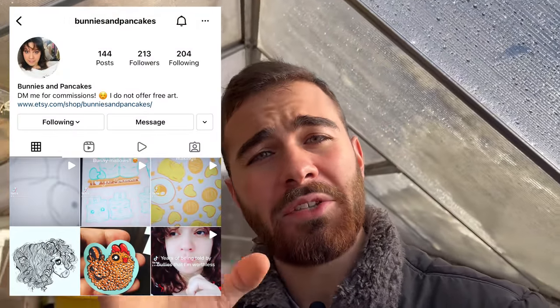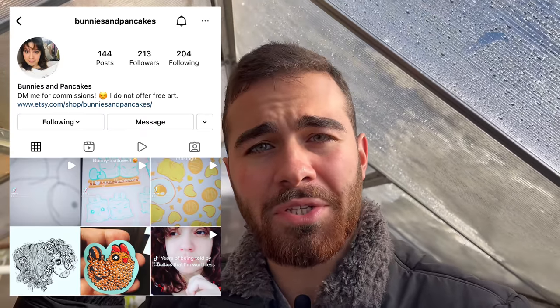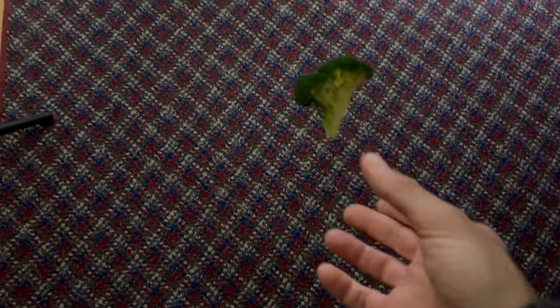Thank you so much for watching — this was my first ever vlog style video, so I hope you enjoyed it. If it flops this might be the only one, but I'm joking — I always try multiple times before moving on from a content style. Don't forget to check out my merchandise — we got little dumpy merch, Bubba merch, Chicken Steve, Clarence. Shoutout to buddies and pancakes on TikTok and Instagram — she's the designer for most of my new designs and a wonderful artist. Luke's Goldies out!